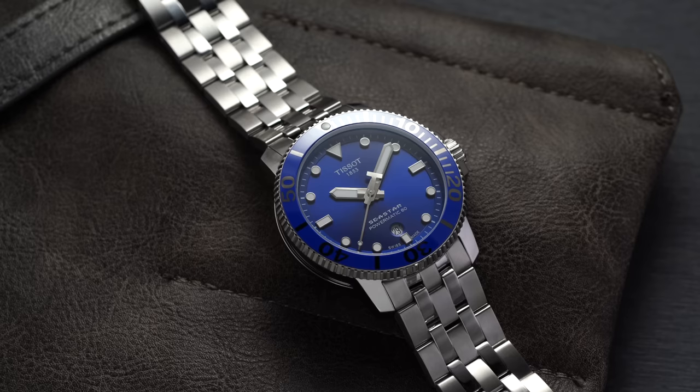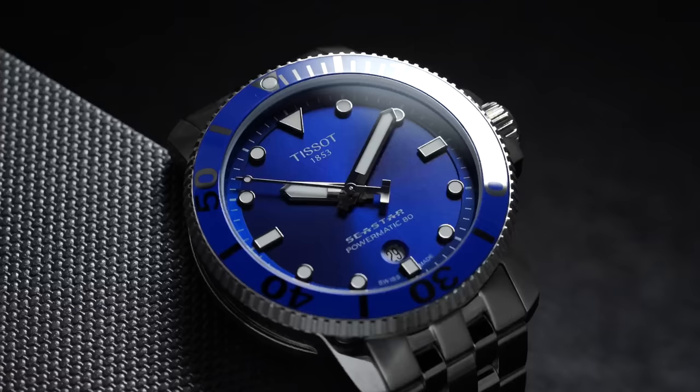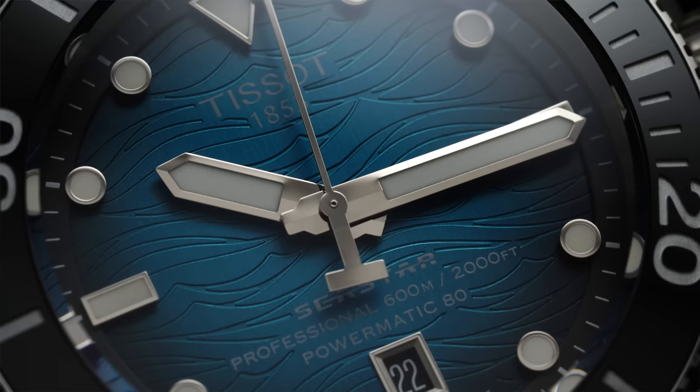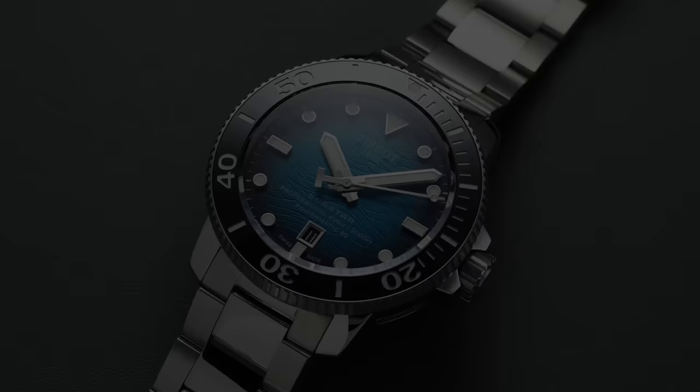Tissot with the Seastar 1000 is not necessarily a professional dive watch in its approach — it's more of a desk diver in styling and isn't going that extra mile to reach professional spec. The Professional 2000, however, is another story. This is an ISO-compliant dive watch — a 46-millimeter case, phenomenal wave dial lume that almost evokes the Seamaster Diver 300, an 80-hour power reserve movement, helium escape valve, and 600 meters of water resistance.